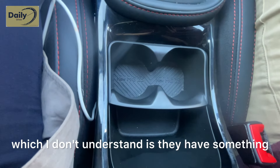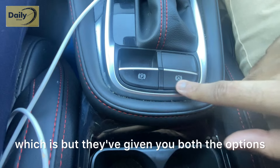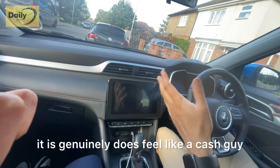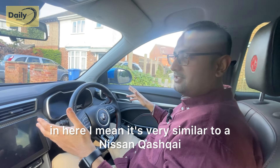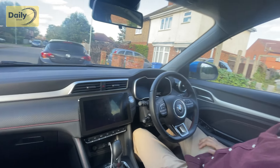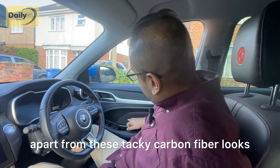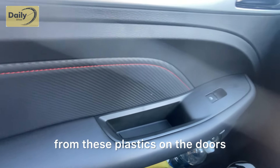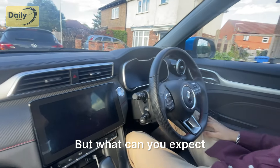They have auto braking and electronic parking brake but they've given you both options, which is rather strange. Overall this car genuinely does feel like a Qashqai in here — very similar to a Nissan Qashqai in terms of the steering wheel layout and ergonomics. I have to say overall I'm very impressed. The quality is quite high, apart from the tacky carbon fibre look. Everything you touch is soft-touch, apart from the hard plastics on the doors.